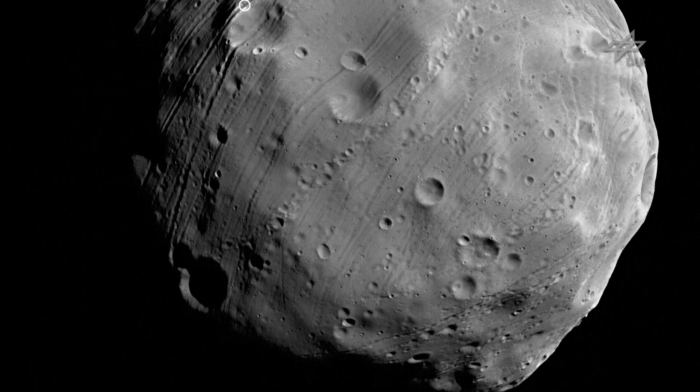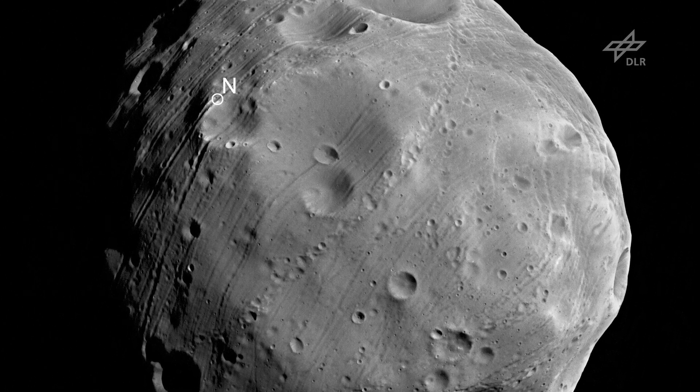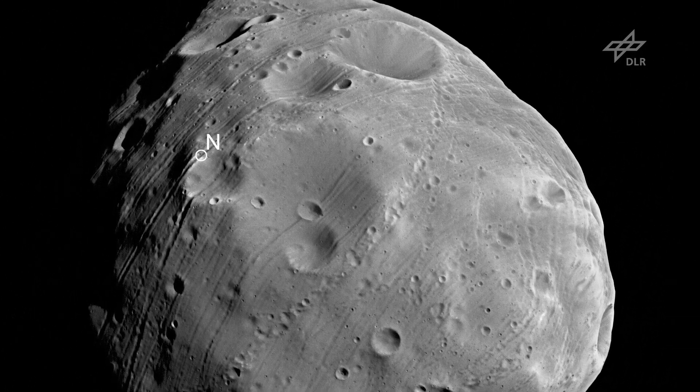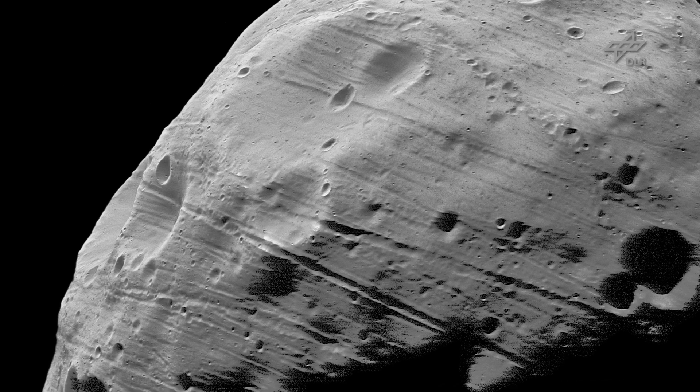One characteristic of the surface of Phobos are rills that can be followed nearly across the entire body, which are named grooves. The origin of these grooves is still debated. One possibility is that these are fractures caused by large impacts on Phobos itself, like the big impact Stickney, which has a diameter of 10 kilometers — more or less the same size as the entire body. Or alternatively, large impacts on Mars ejected material that shaped the surface of Phobos while passing its orbital plane.